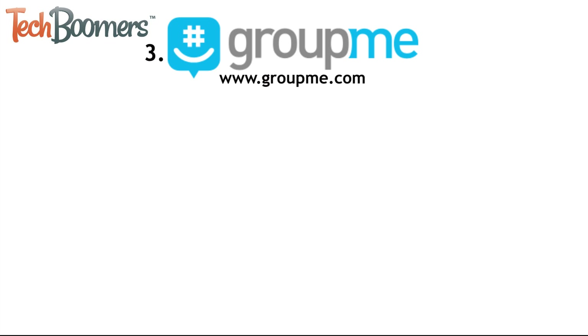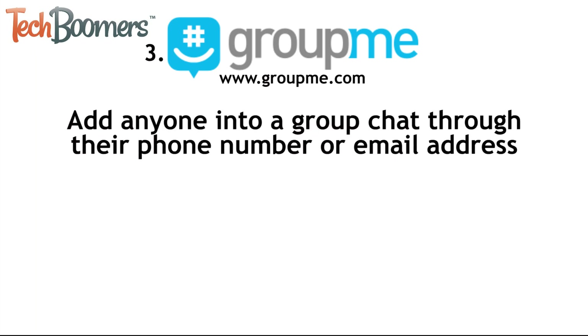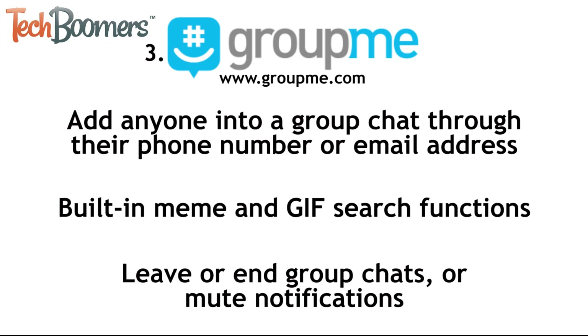Third up is GroupMe. GroupMe is an awesome messaging app to use on Android if you want to have group messages. It allows users to add anyone into a group chat through their phone number or email address. It also has built-in search functions to find fun memes and GIFs that you can send to your friends. GroupMe also allows you to leave or end group chats or mute notifications, similarly to how you can with iMessage.